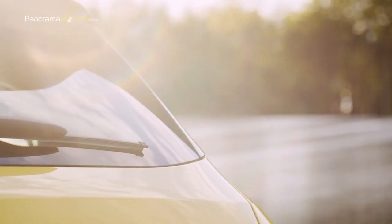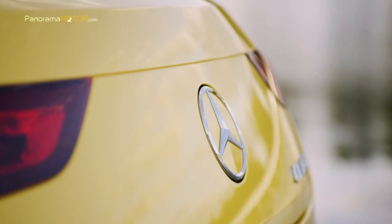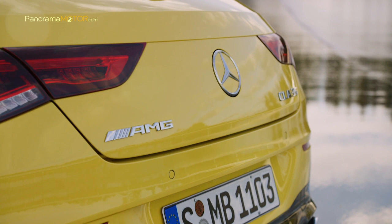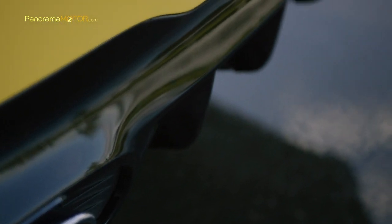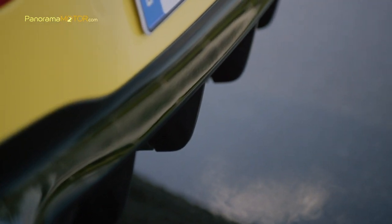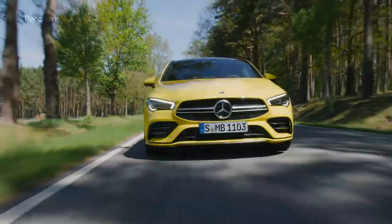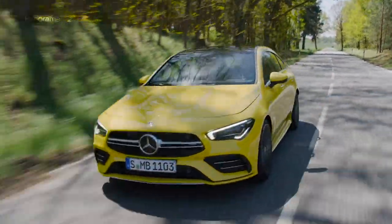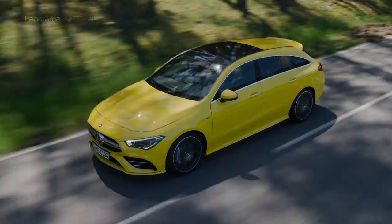El motor sobrealimentado de cuatro cilindros y dos litros, basado en el propulsor M260 de la nueva clase A, se distingue por su agilidad y capacidad de aceleración. Entre las aportaciones específicas de AMG a este propulsor se encuentran el turbocompresor con sistema de doble entrada, el intercooler refrigerado por agua y la configuración especial de la aspiración de aire. El bloque motor de fundición inyectada de aluminio, muy resistente y ligero, reduce el peso del vehículo en un lugar decisivo para el dinamismo de la conducción.